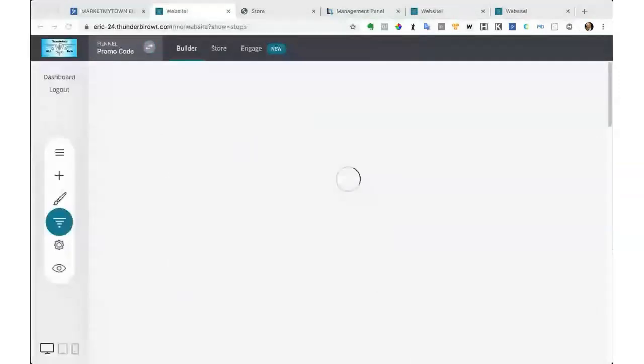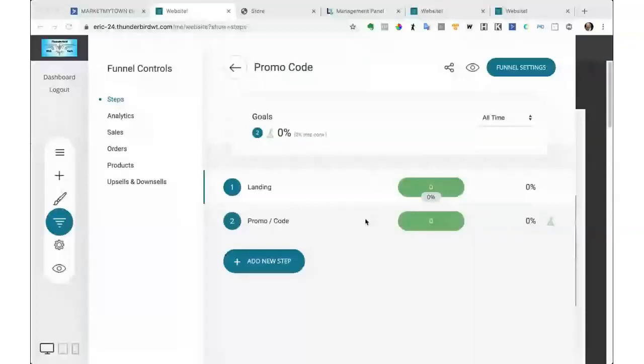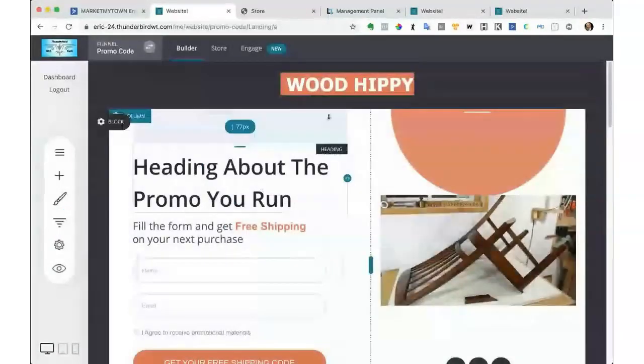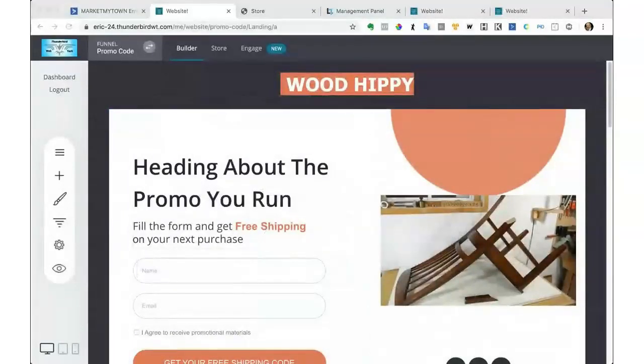I created a quick little funnel about five minutes before we went live. When I open a Facebook page or social media post, I can do a promo that gives people a promo code. Here's the landing page for the promo code — we're still talking about the Wood Hippie store. I'm going to give them free shipping on their next purchase. They don't have to buy anything here, but they get free shipping on their next order. When they fill that out, I give them a promo code.